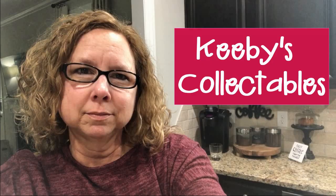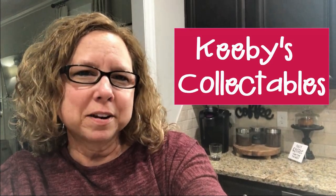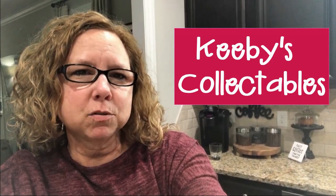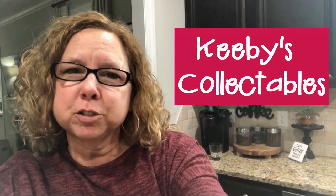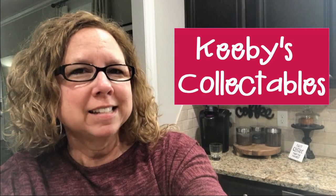So that is everything for today. Until next time, keep thrifting! Thanks for watching — if you see anything you like, you can find it in my eBay store. The link is in the description below. Make sure you like and subscribe. See you next time!